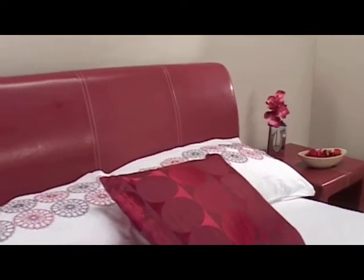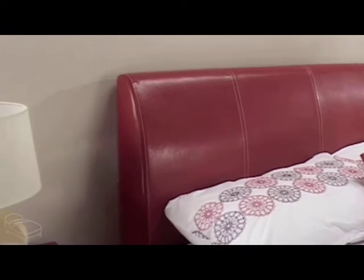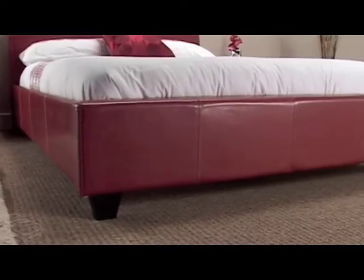LPD brings you the Paris bed frame. This outstanding faux leather bed frame will create a simplistic, welcoming atmosphere in any bedroom.